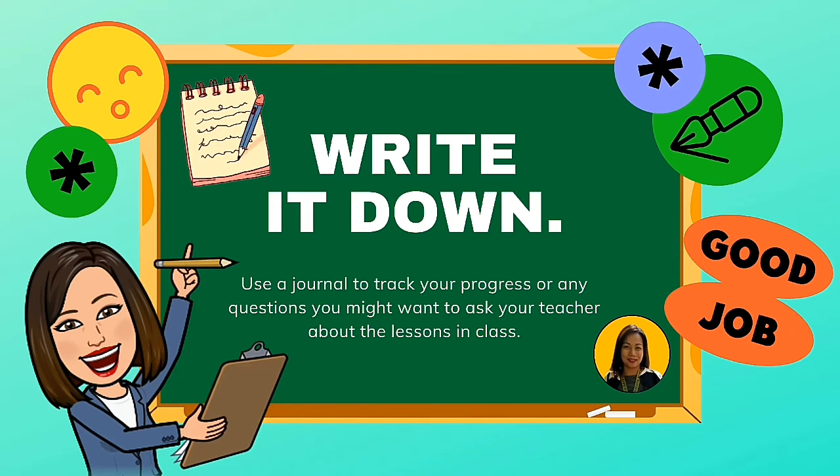Write it down. Use a journal to track your progress or any questions you might want to ask your teacher about the lessons in class.